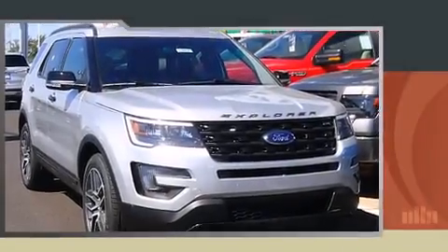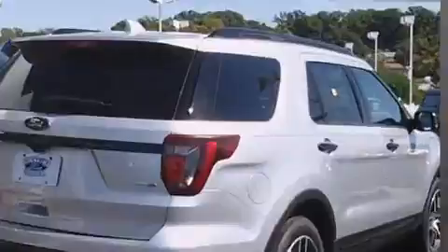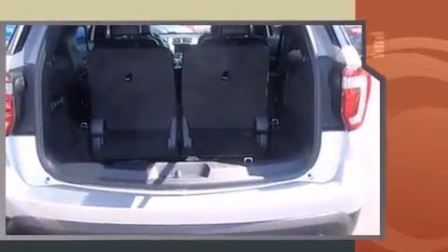Introducing the 2016 Ford Explorer. It features an automatic transmission, four-wheel drive, and a 3.5-liter six-cylinder engine. A turbocharger is also included as an economical means of increasing performance.